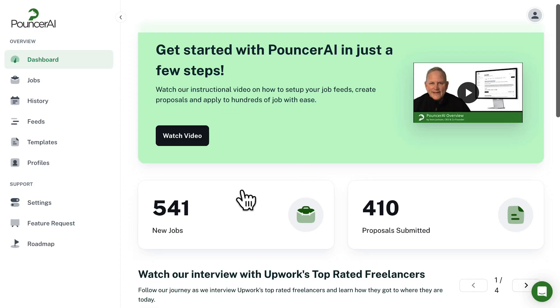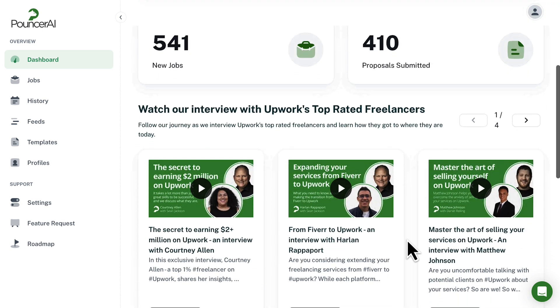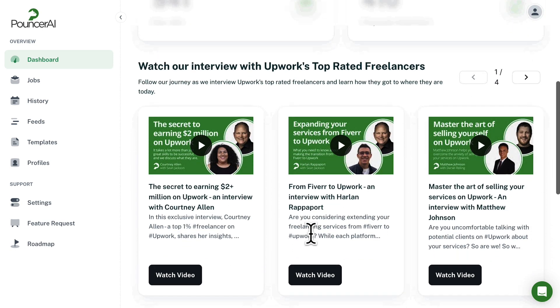Let's jump right into the main dashboard. Here's where you'll find helpful pointers, how many jobs are coming in, and how many proposals you've submitted so far. You can also access helpful resources.